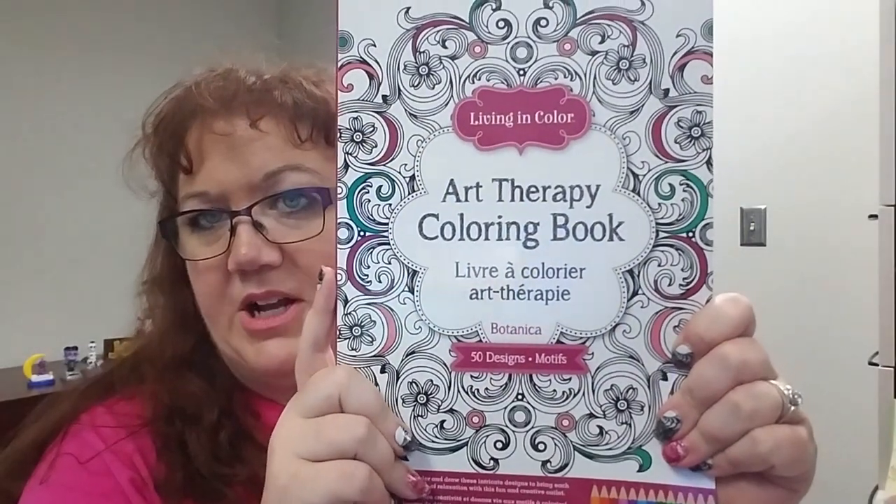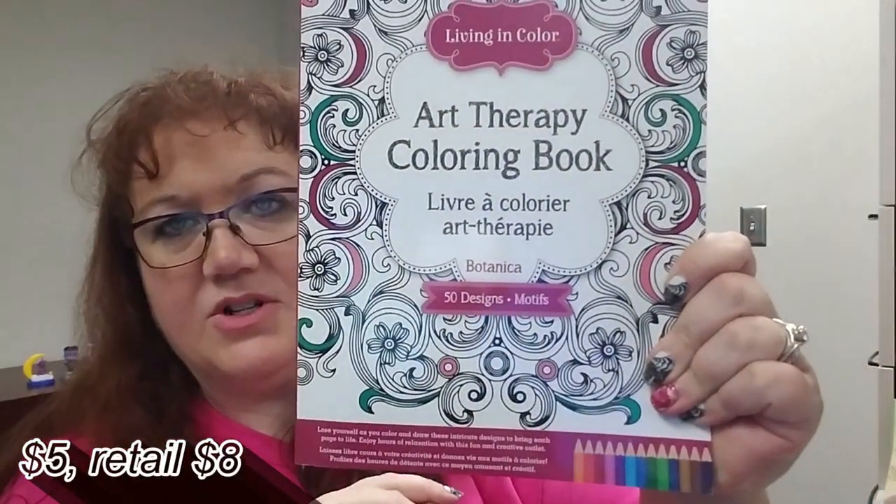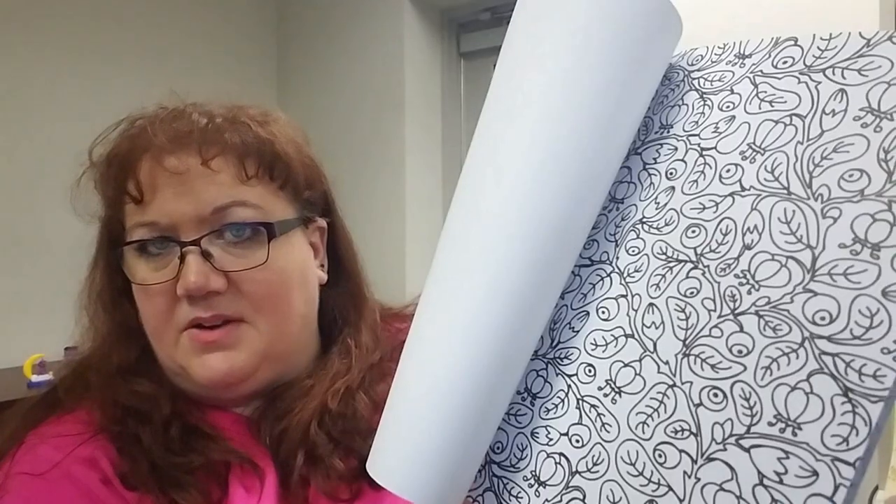I also picked up a larger art therapy coloring book — the Botanica version with 50 designs. It feels like about the same quality paper and they're one-sided with lovely designs. If you're nervous about coloring in these, you can photocopy the page onto thicker cardstock to test your colors first before doing the full one. Now let's move on to the fun little stuff.